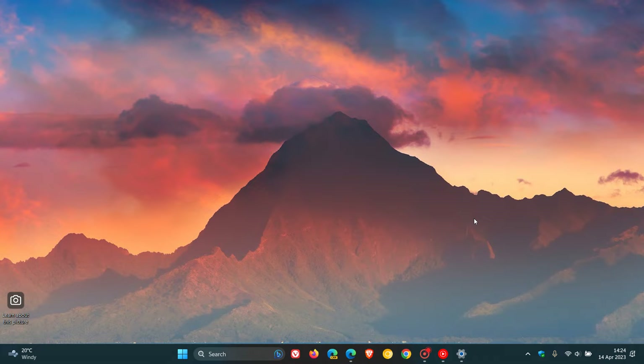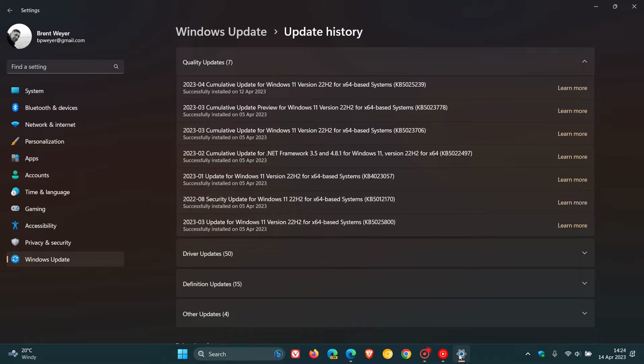Hi, Braintech here, where tech is made simple. Last year back in August I posted that Microsoft rolled out update KB5012170, which was an important security update to fix a Secure Boot DBX GRUB vulnerability issue on both Windows 10 and Windows 11.